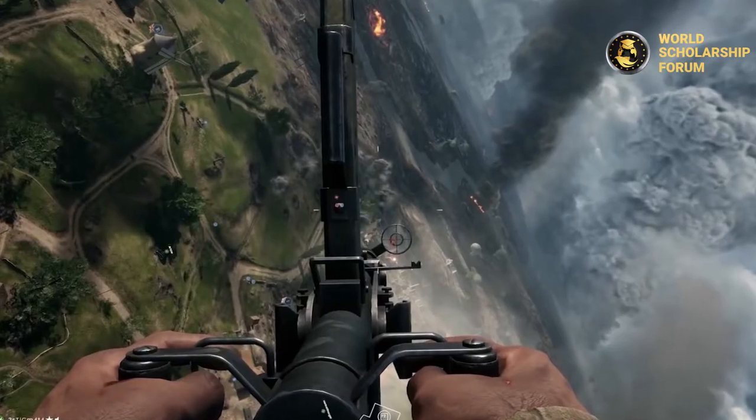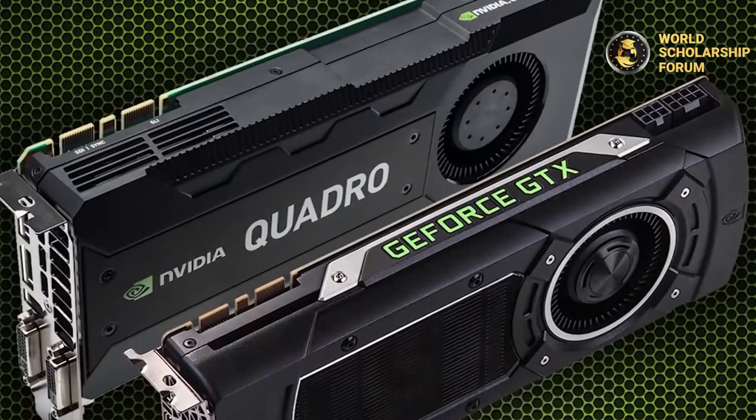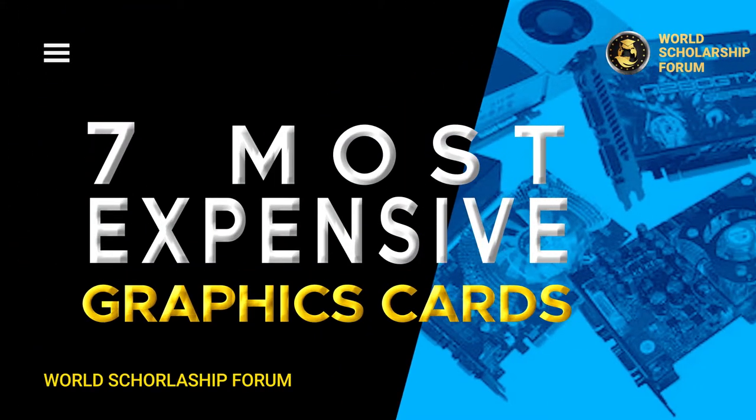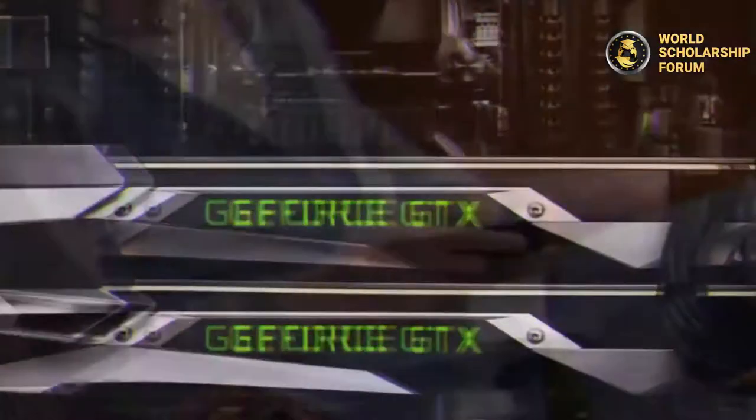Are you a computer guru or a gaming geek? Do you want to know the price and features of the most expensive graphics cards? This video covers the seven most expensive graphics cards in the world, including their prices and features.